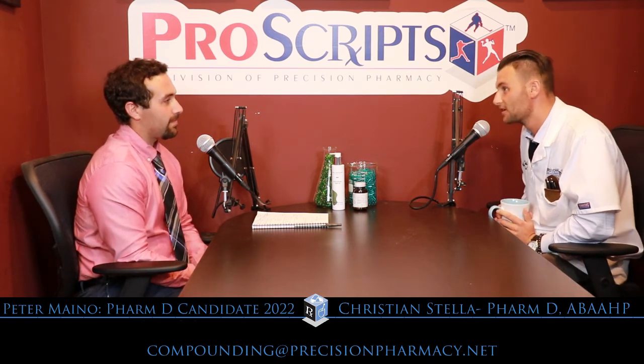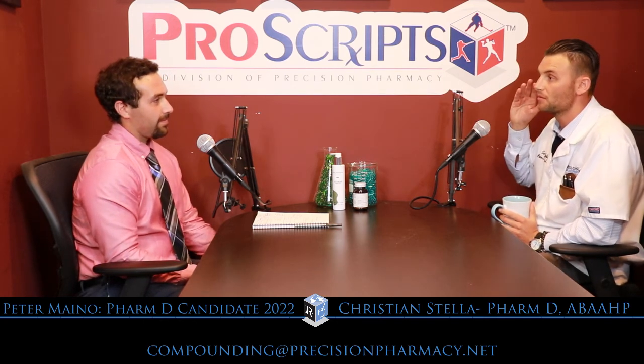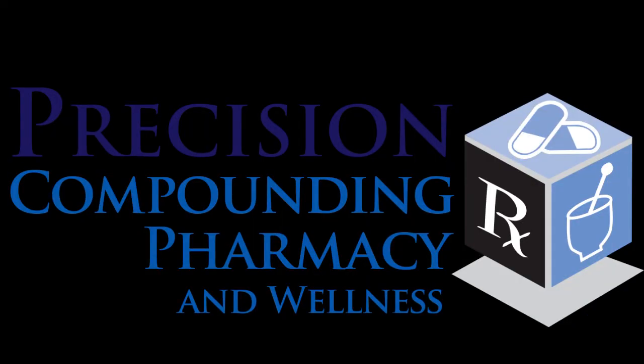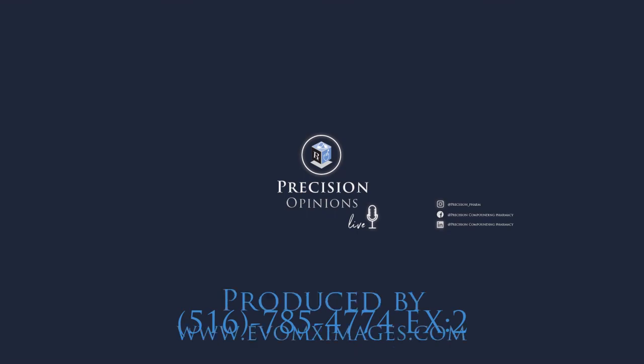Thank you, Peter, for coming on the show — I really appreciate it. You're going to make a great future pharmacist. This is Christian Stella from Precision Opinions Live. Please subscribe to our YouTube channel and like our social media links. You can reach us by email at compounding@precisionpharmacy.net or by phone at 516-785-4774, extension 2 for compounding. Thank you very much for viewing.